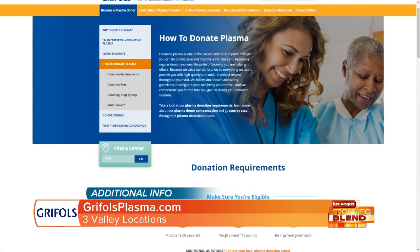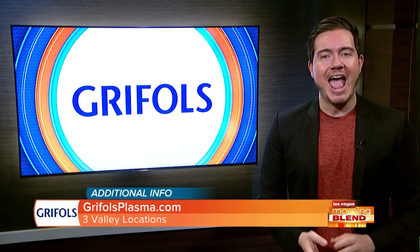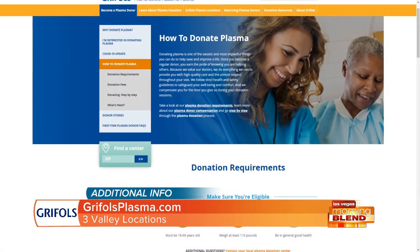Any donor or anybody interested in becoming a donor can go to GrifolsPlasma.com and find all of our locations. We specifically have three locations in the Las Vegas area: one on 3215 North Las Vegas Boulevard, one on Civic Center at Lake Mead, and one on Bonanza and Las Vegas Boulevard. Any donation is very helpful at this time, so head to GrifolsPlasma.com to find the location nearest you. There are three in the Valley.